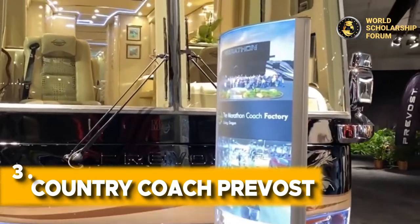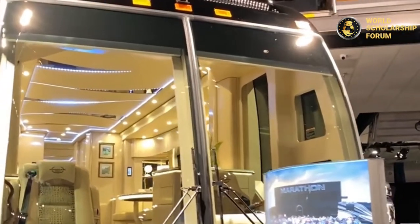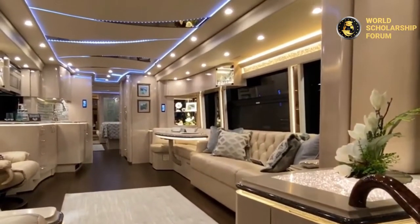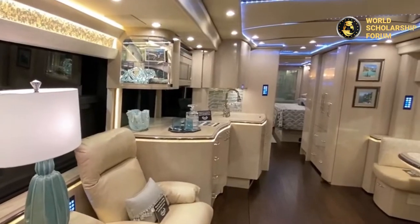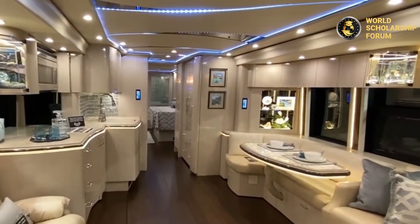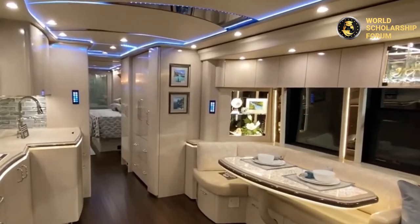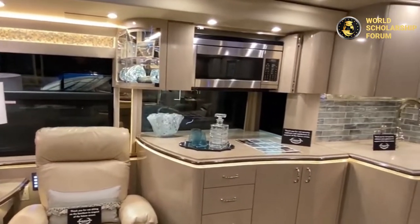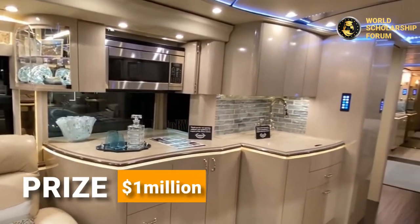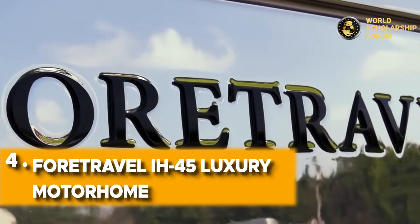Number five: Country Coach Prevost. These RVs will give you an unforgettable travel experience — the typical definition of great art, featuring many rooms decorated with elegant furnishings of porcelain, quartz, and cedar wood. The Country Coach Prevost contains an electronic stability program and was designed to travel more than a million miles. Worth about $1 million, you feel like you are at home on the road.